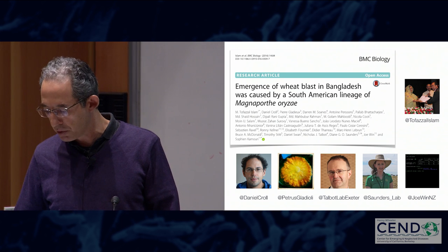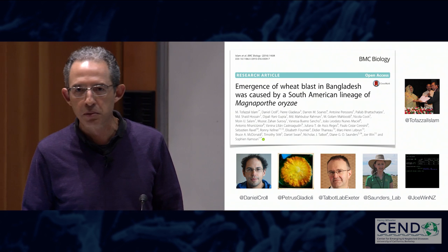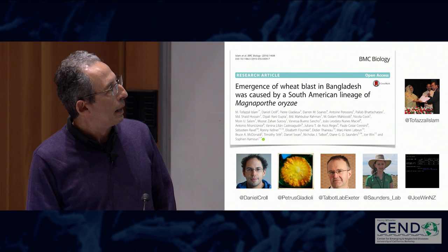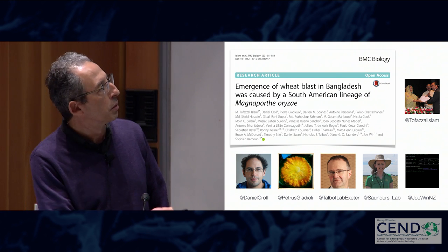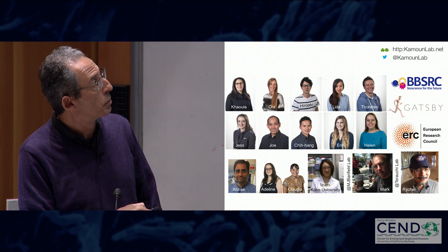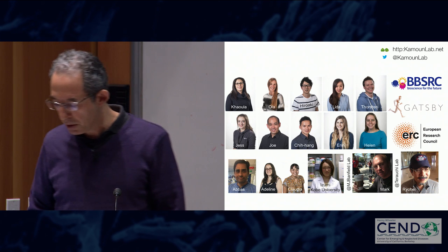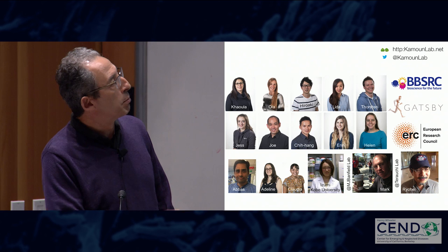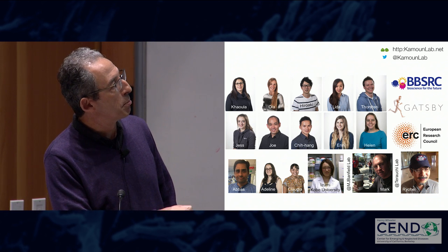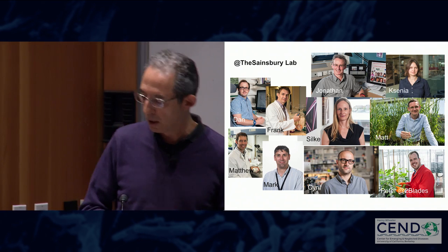I want to thank the fantastic team who contributed to the Open Wheat Blast project — 35 authors from many different places who contributed various resources and analyses. I also want to thank Tofazal. In the lab, half the group is now on the blast projects. In particular I should highlight Thorsten, who did the work on APKL2, and Joe, who was instrumental for the Open Wheat Blast project. Claudia Sarai is now helping with wheat blast diversity. My collaborators Mark Benfield and Ryo Terauchi were great collaborators on this blast work. Thank you very much.